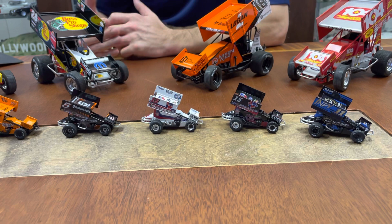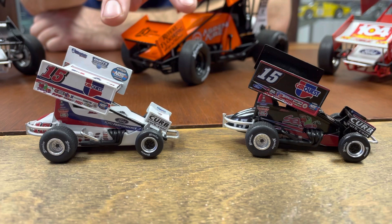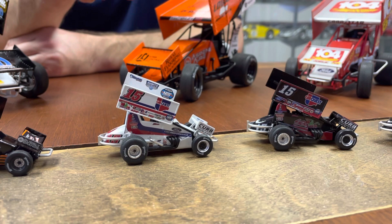We have the Buddy Cofoid Indy Parts High Plains Building Edition in 1/50th and 1/18th. The next two are Schatz's number 15s — the Black Sage, which was for the West Coast last year, and the white number 15 was the 2022 Knoxville National — available in both 1/18th and 1/50th. These are team exclusives, so you're going to need to get in touch with the Schatz team to get your orders for those.